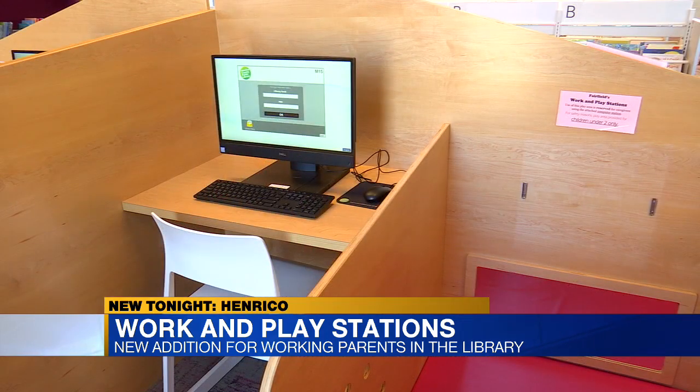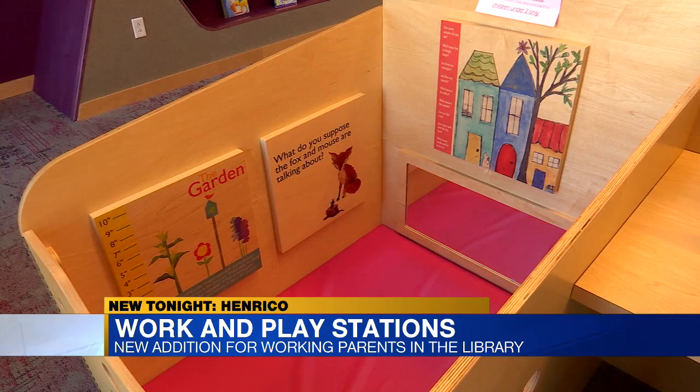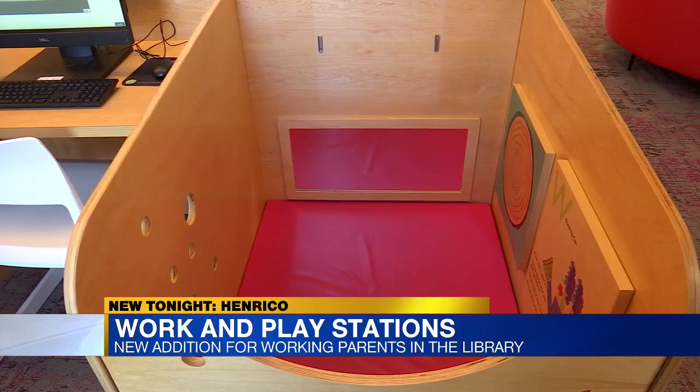The areas have a computer and chair in a play area equipped with a mat, interactive learning panels, a small mirror, and cut-out holes.